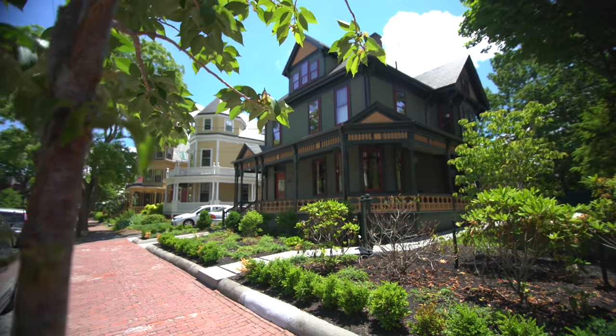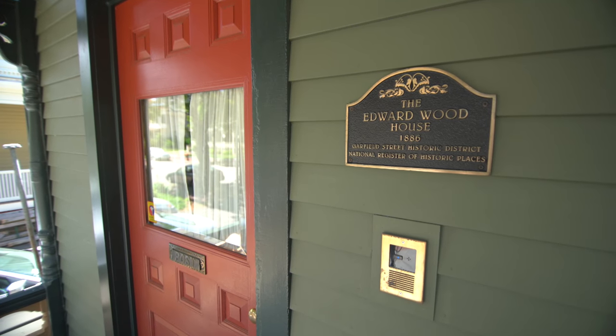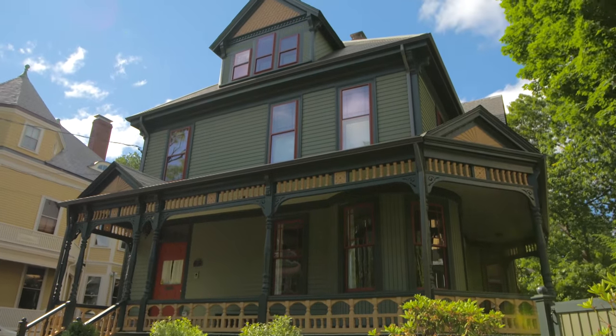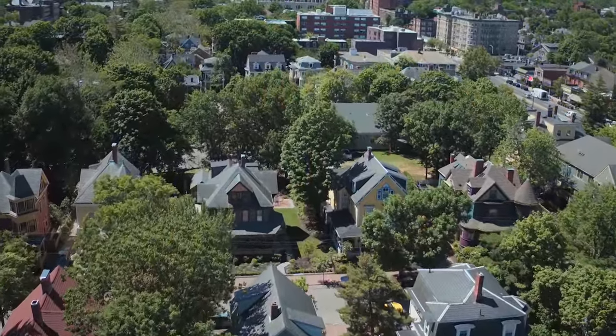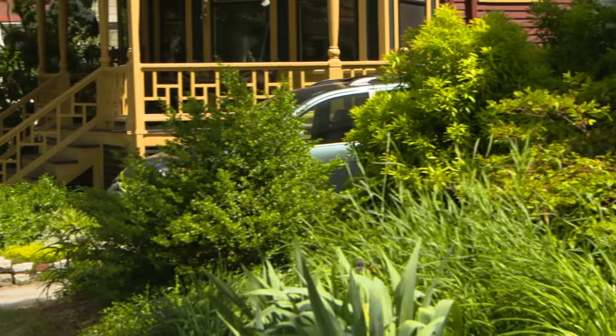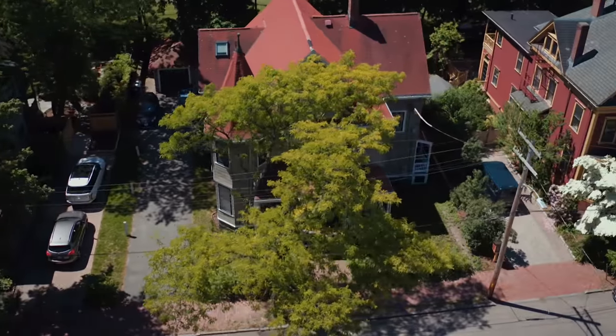Every historical restoration has requirements that go beyond a typical renovation. This magnificent Queen Anne, built in 1886, is situated right in the middle of the Garfield Street Historic District in Cambridge, Massachusetts. We're just a few blocks away from Harvard University, and on the street, almost all of the homes date from the late 1800s.